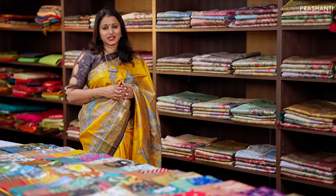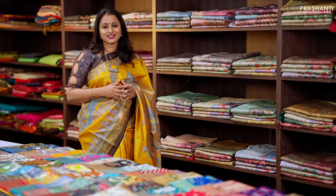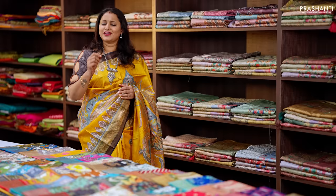All these sarees will have rich zari woven borders with different styles of prints. We have two different varieties: one is screen printing on Tassa silk sarees, and we also have some very pretty hand-painted patterns in Tassa silks to showcase in today's video. All these sarees are very classy, unique, one of a kind, and perfect for any special events. Let's get started.